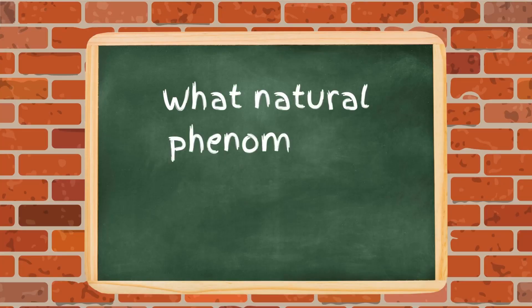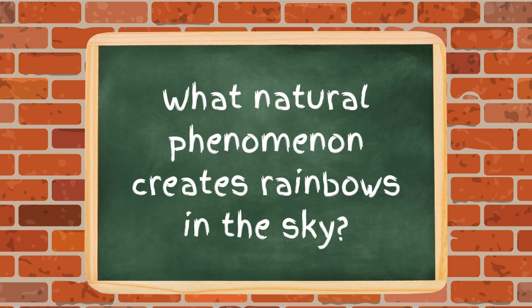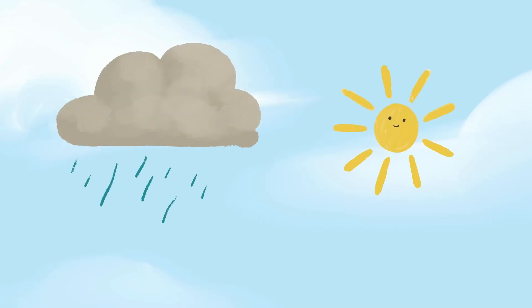And second question — what natural phenomenon creates rainbows in the sky? Of course — it's sunshine and rain!